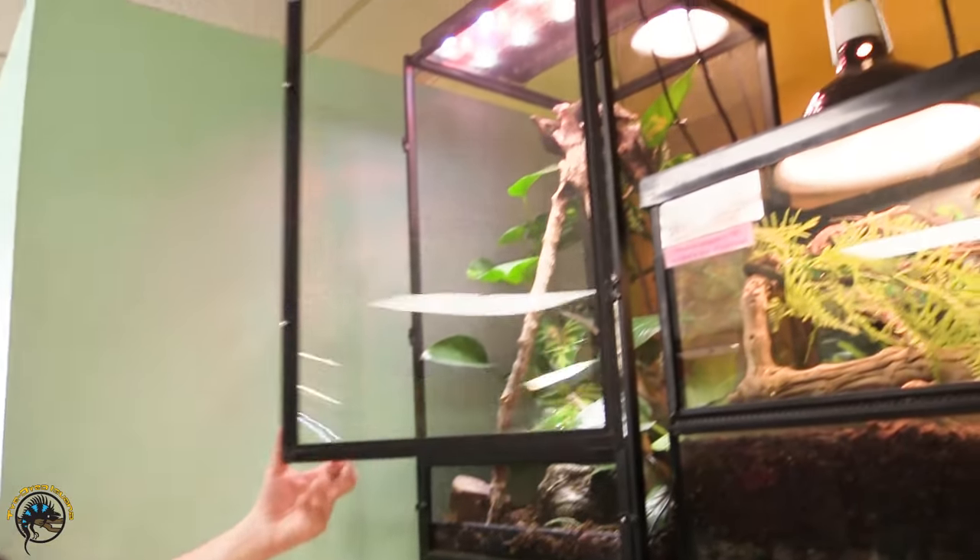Next is our Jackson's Chameleon. We've got a male in — really gorgeous, big guy.